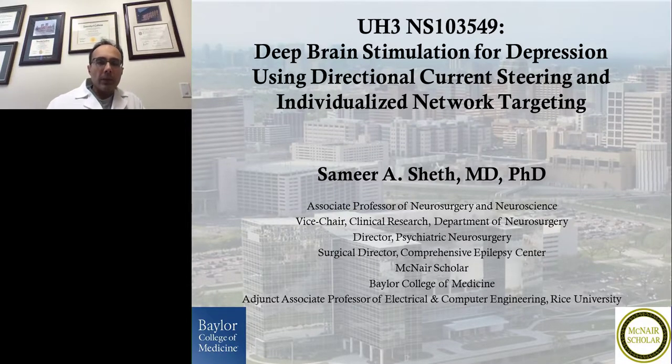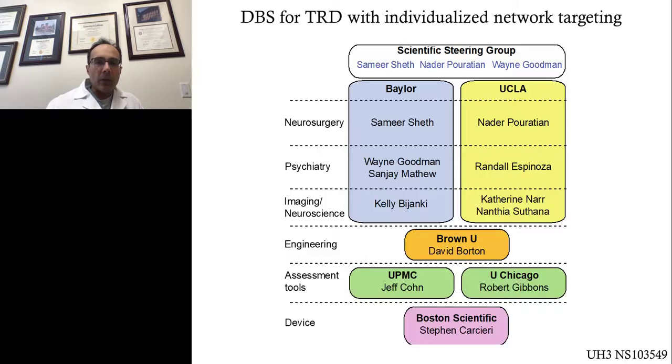Thank you very much. My name is Samir Sheth. It's a pleasure to tell you about our study, which is an NIH Brain Initiative funded study in the UH3 category. Our title is Deep Brain Stimulation for Depression Using Directional Current Steering and Individualized Network Targeting. I want to start by acknowledging my co-PIs, Nader Perotian and Wayne Goodman, who are also going to give presentations on this topic. This slide shows our group overall.